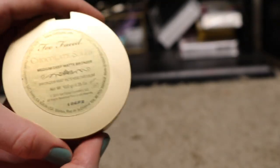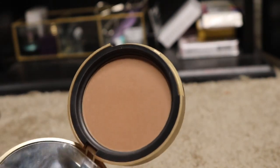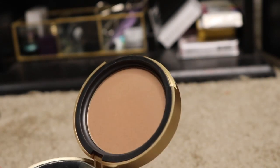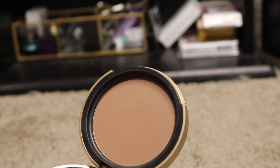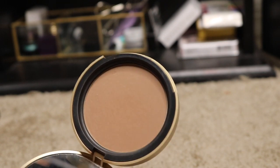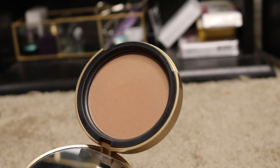Then I have this Too Faced Chocolate Soleil Bronzer in Medium Deep Matte. This is a little bit too cool toned for my skin, so if I use it too heavy, it kind of makes me look dead. But I do enjoy it — I just definitely have to go in with a light hand. So I'm going to be keeping it for now, just because I don't really have many bronzers in my collection.